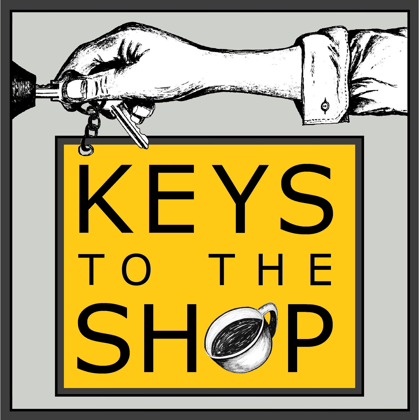Well, hey everybody, this is Chris DeFurio with Keys to the Shop. Welcome to another edition of Shift Break.